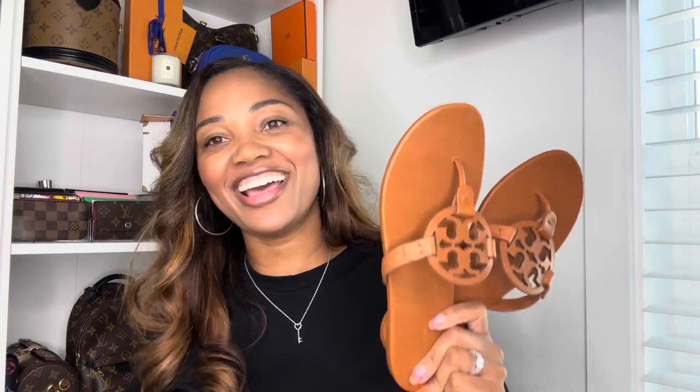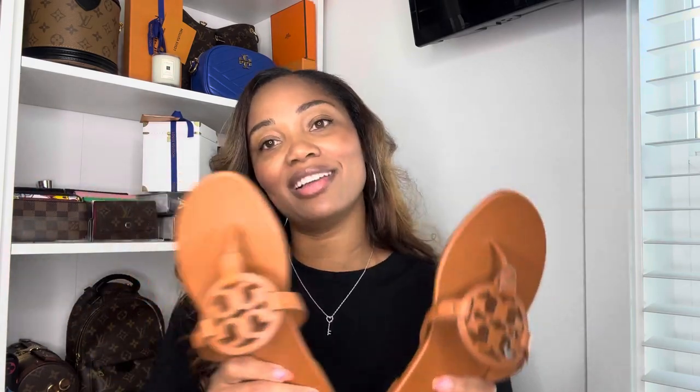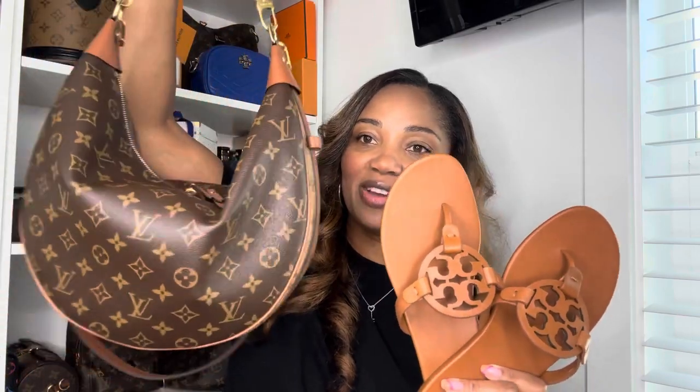So I absolutely had to have these and I'm really glad I did. I saved several hundred dollars by going to Tory Burch and not buying those original LV slides that I wanted. But also these are tried and true — I love Millers, I have several pairs. They're such comfortable slides or sandals. I absolutely love Millers. So I am happy to have another pair in my collection and I'm super excited to have something that coordinates and matches lovely with my Loop GM bag. Tory Burch never steers me wrong.